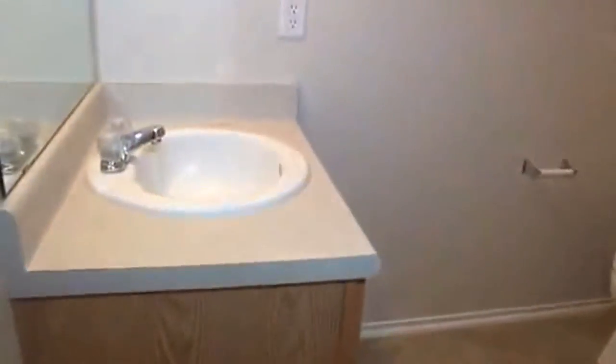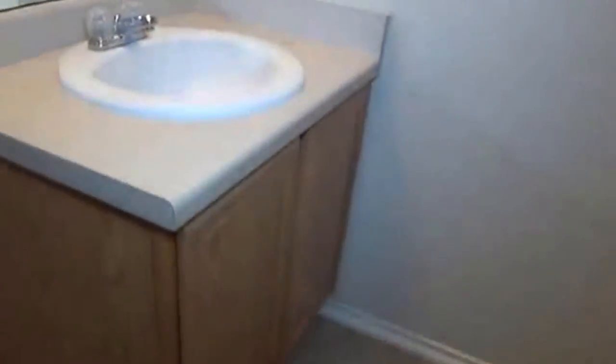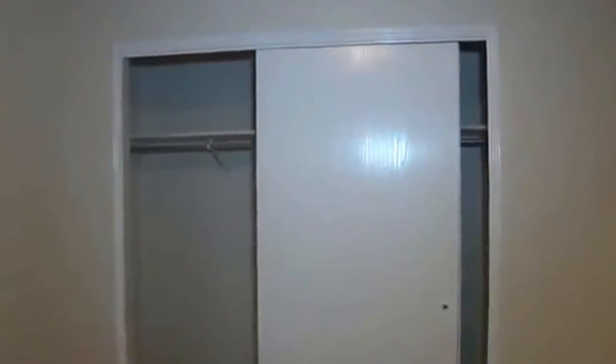Second bathroom right here — tub-shower combo, fairly big space. Got the vanity over here and the toilet in the corner. Second bedroom here; it's probably the smaller of the ones, maybe 11 by 10 approximately. Head across the hall — this is a four bedroom, three bath. The closet over there is a pretty long closet with lots of space.